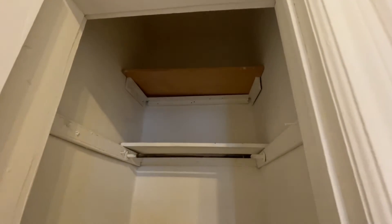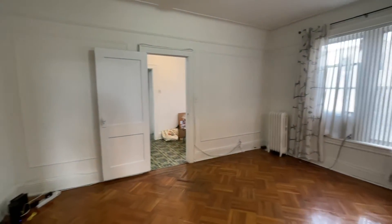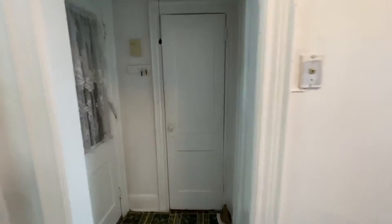The shelving goes all the way to the ceiling. There's an additional closet here, and one more closet in the hallway — so lots of closet space. There's also some nice shelving on the side.